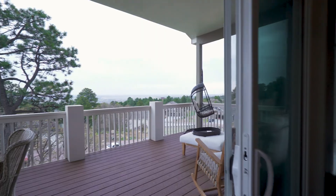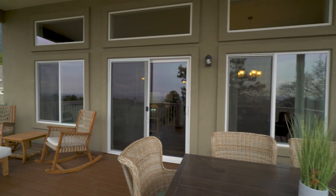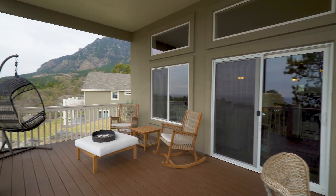Walk out to the expansive covered deck looking out to the front range, city lights and Cheyenne Mountain views.